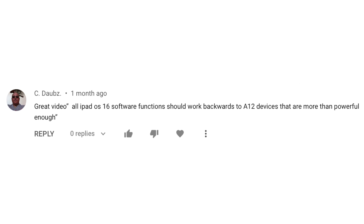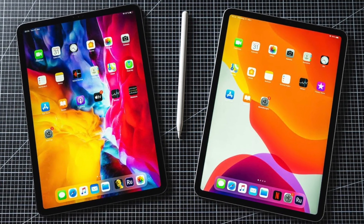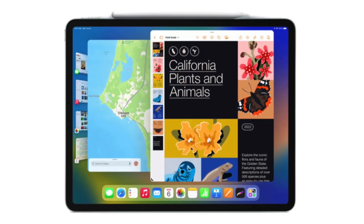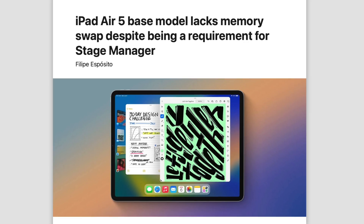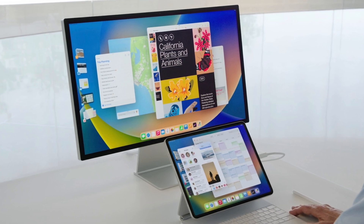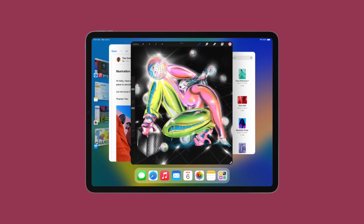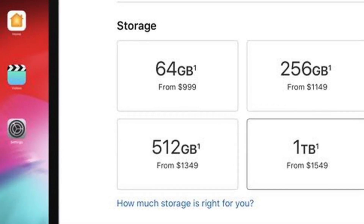Cdab says all iPadOS 16 software functions should work backwards to A12 devices that are more than powerful enough. I do mostly agree with this because the 2018 and 2020 iPad Pros are very powerful tablets and should support Stage Manager. Yes, Stage Manager does need memory swap, which is only available on M1 iPads, but the 64GB iPad Air 5 doesn't have that and yet still supports the feature. Apple could have given Stage Manager to older iPad Pros, and if needed, restricted the number of apps you could open on those older devices.